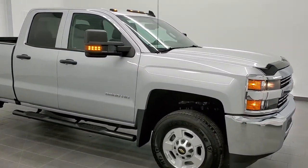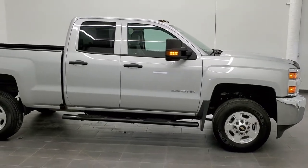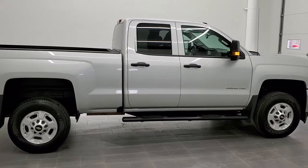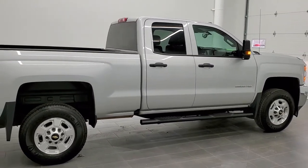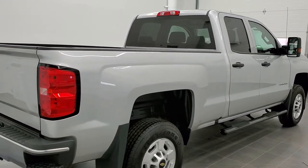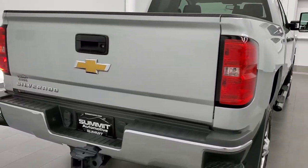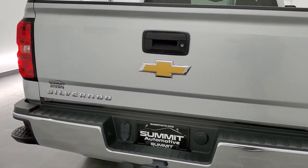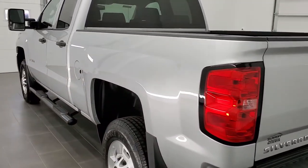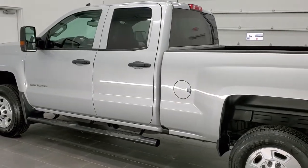This is stock number 11156. We are here at Summit Automotive in Fond du Lac, Wisconsin — your new and used heavy-duty truck headquarters. Today we are checking out this super clean 2017 Chevy Silverado 2500 double cab short box. This truck has the 6-liter V8 motor. It has been fully safety inspected by our service shop, has a fresh oil and filter change, all the fluids have been checked and topped off, and this truck is 100% ready to go.